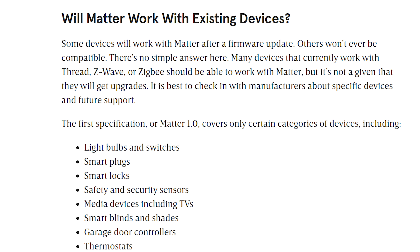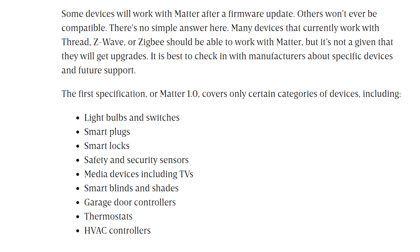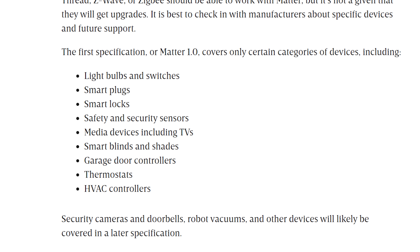It's worth mentioning that this is version 1.0 of Matter that has been released, and the CSA is going to continue working on and developing Matter over time. This release adds support for only certain device types. Currently we have support for light bulbs and switches, smart plugs, smart locks, safety and security sensors, media devices, blinds and shades, garage door controllers, thermostats and HVAC controllers. So quite a decent number of the major stuff is supported, but not quite everything — no vacuums, for example.